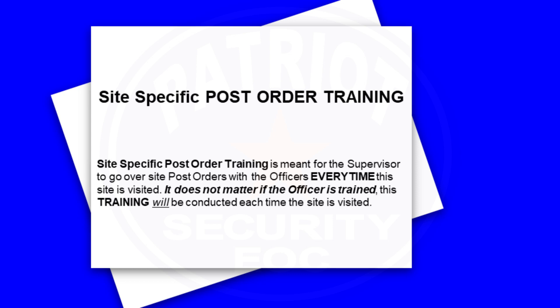Site-specific post order training is meant for the supervisor to go over site post orders with the officers every time this site is visited. It does not matter if the officer is already trained. This training will be conducted each time the site is visited.